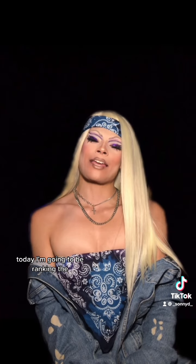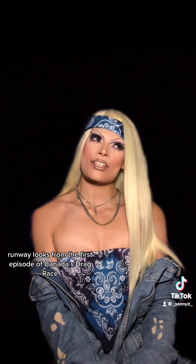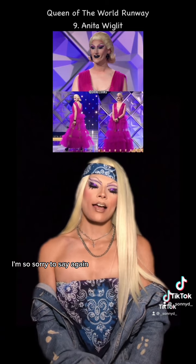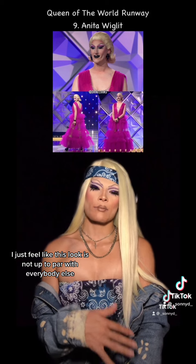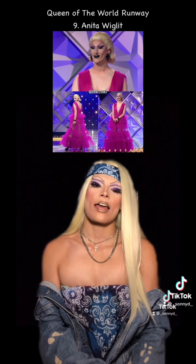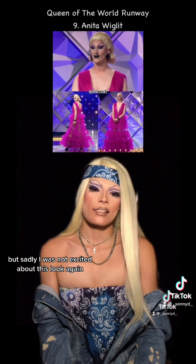Today I'm going to be ranking the runway looks from the first episode of Canada's Drag Race, Canada vs. The World. Let's get into it. At the bottom of my list, I'm so sorry to say again, Anita Wiglet. I just feel like this look is not up to par with everybody else. I just want to say I love Anita's enthusiasm, and she's just so excited about everything, but sadly I was not excited about this look.